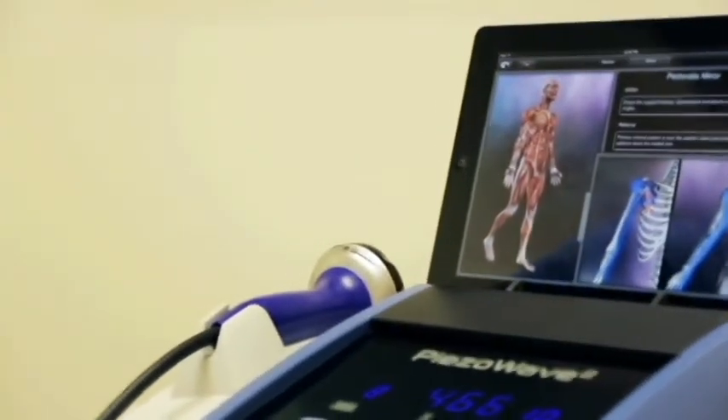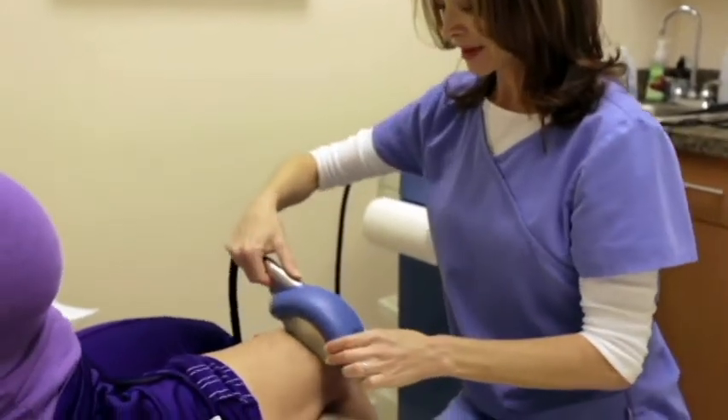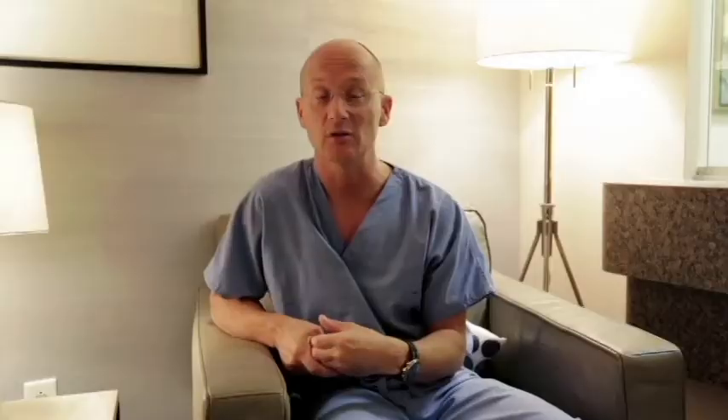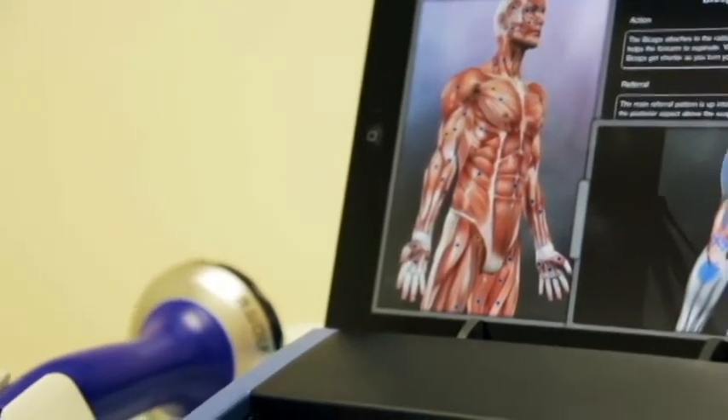It has the ability to identify discomfort that a patient already knows he or she has, and follows that pattern of pain that they complain of. People come to my office and they say it hurts right here, but it travels down my arm, or it travels down my leg, or it travels across my ribcage.